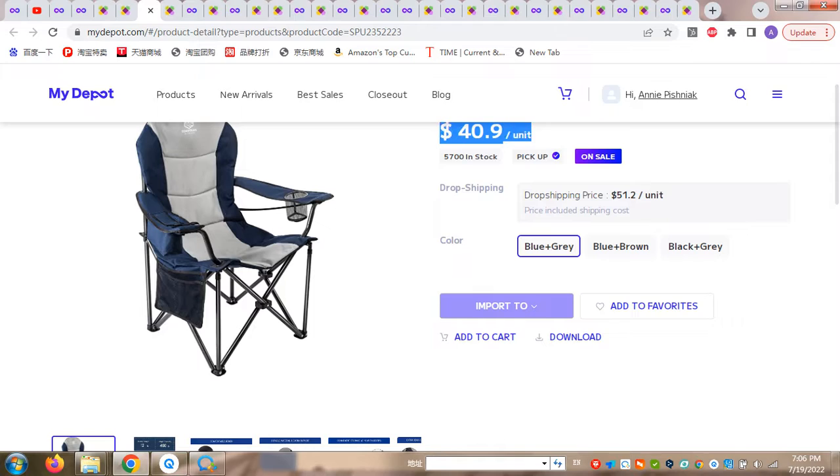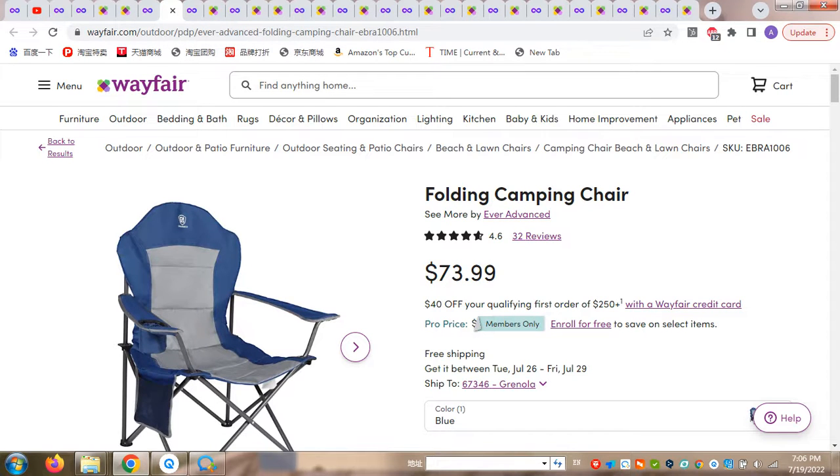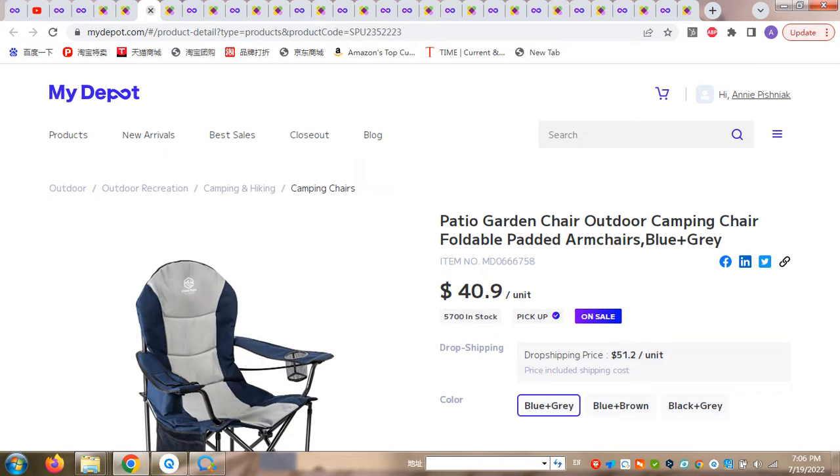That price does not include the delivery fee. So if you have your own way to ship the products, that will be your price. However, if you need delivery, the included price is $51.02. A chair like this on the market will cost $73.02. This is how you can start or continue your business and make a good profit — for just one unit you can get $30.00.